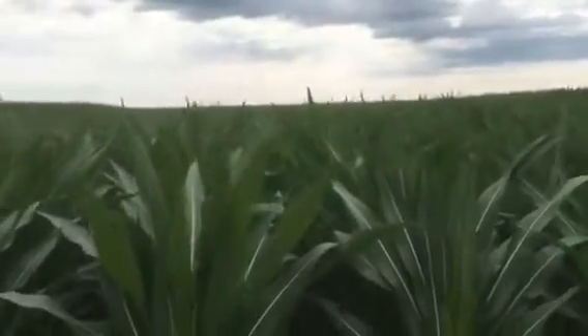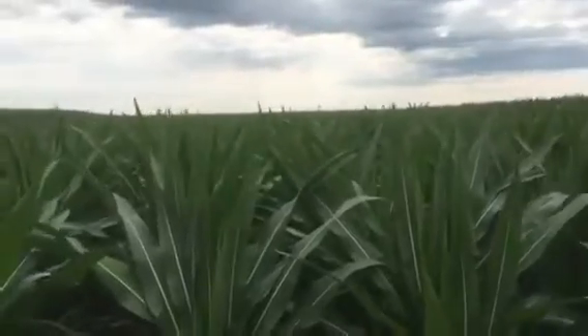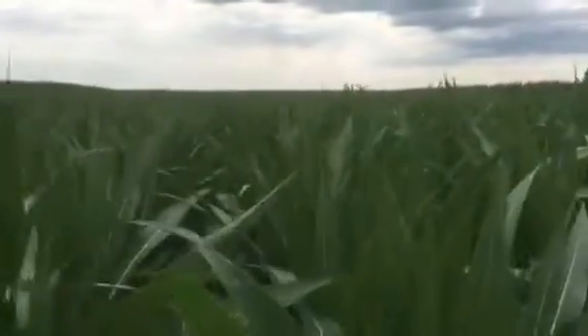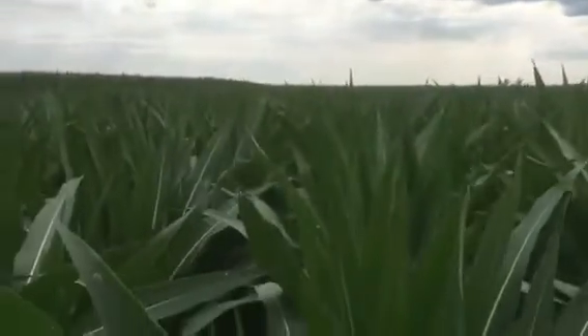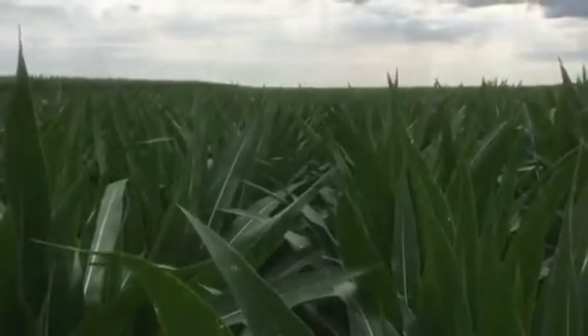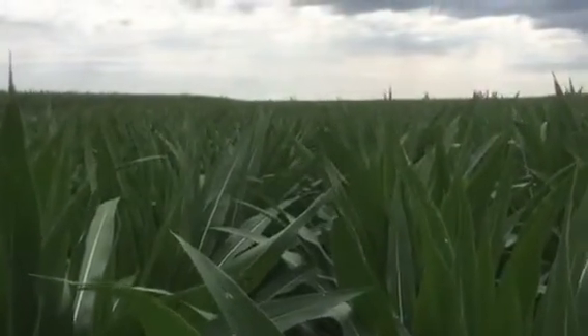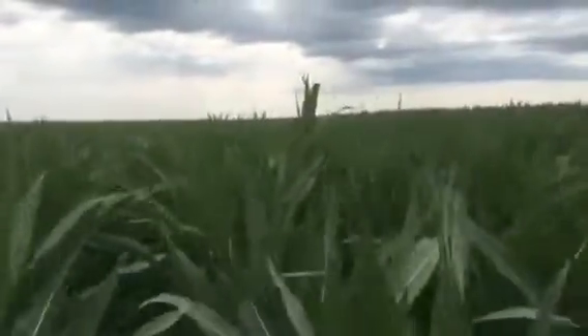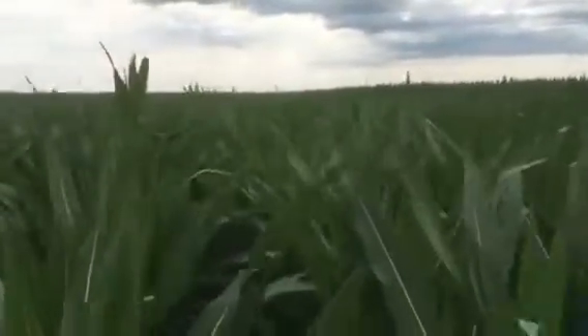I've got several different populations of short corn out here. It's all the same hybrid. It is getting a little taller here as we move into some of the higher seeding rates. Short corn is impacted by all the same things that impact the height of regular corn — planting date, weather, density, row spacing — all those things that make regular corn taller also make short corn taller.